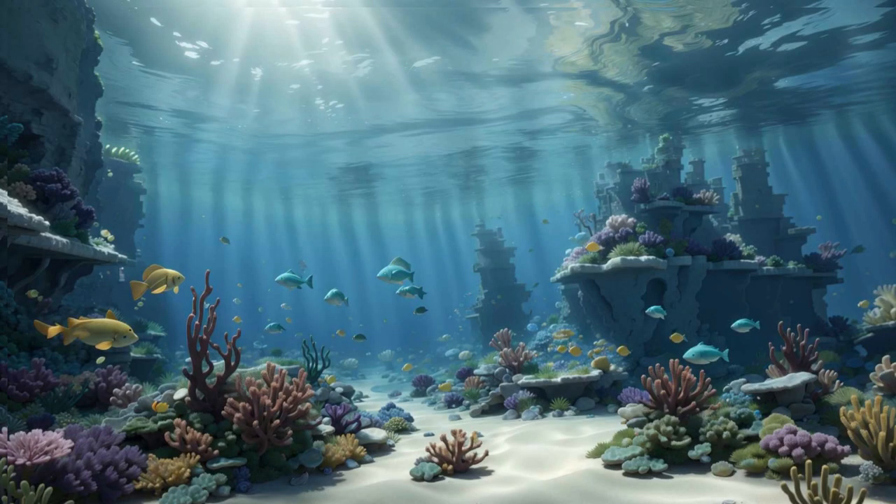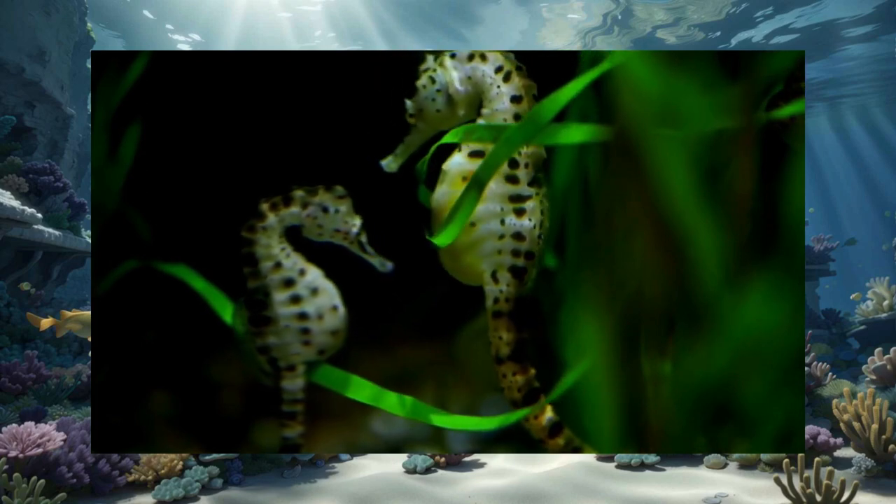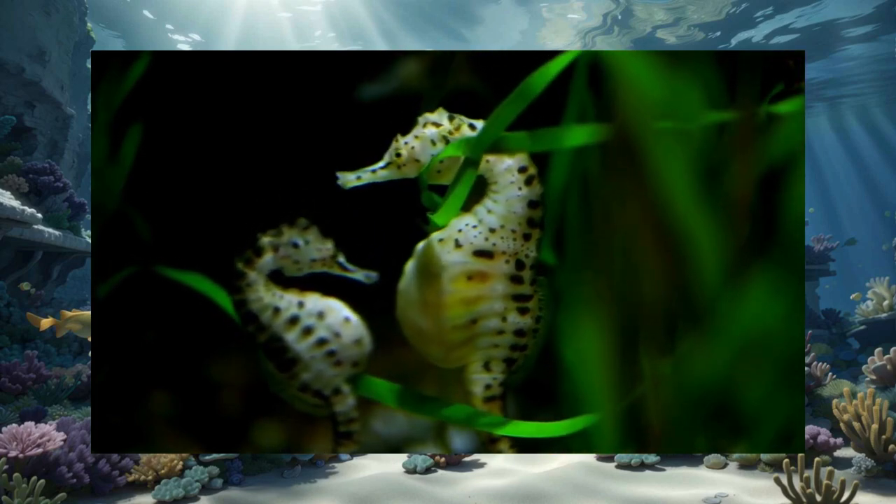Did you know, kids, that in the seahorse world, it's the dads who take care of the babies? Yes, you heard that right. The daddy seahorses carry the eggs in their pouch until they hatch. It's like a seahorse daycare.